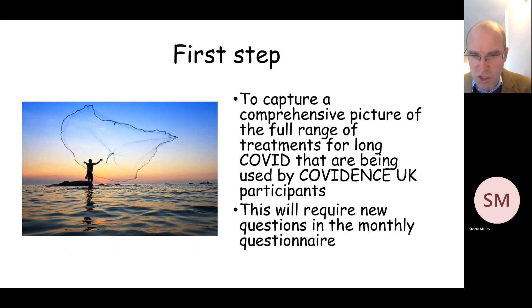Because our questionnaire was designed in March and April of 2020 before long COVID was even a recognised entity, the existing questions within it are not well suited or designed to capture details of treatments which people are using for long COVID. We therefore need to develop some new questions for addition to the monthly questionnaire to capture the treatments that people are using.